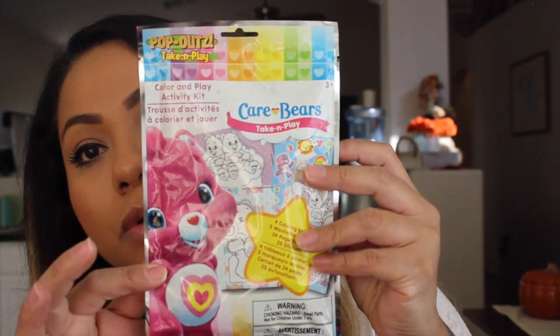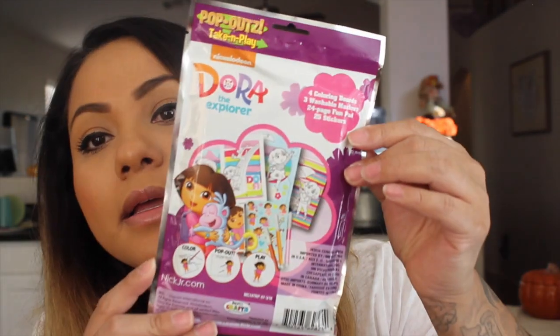Then a couple more things I picked up for her — these are the Care Bears Take and Play Color and Play Activity Sets. It comes with four coloring boards, three washable markers — which is always good — a 24-page fun pad, and 25 stickers. I also picked up the Dora one. I just think these are so great. She got the My Little Pony one before and she had fun doing it — I think she's still coloring it two weeks later.